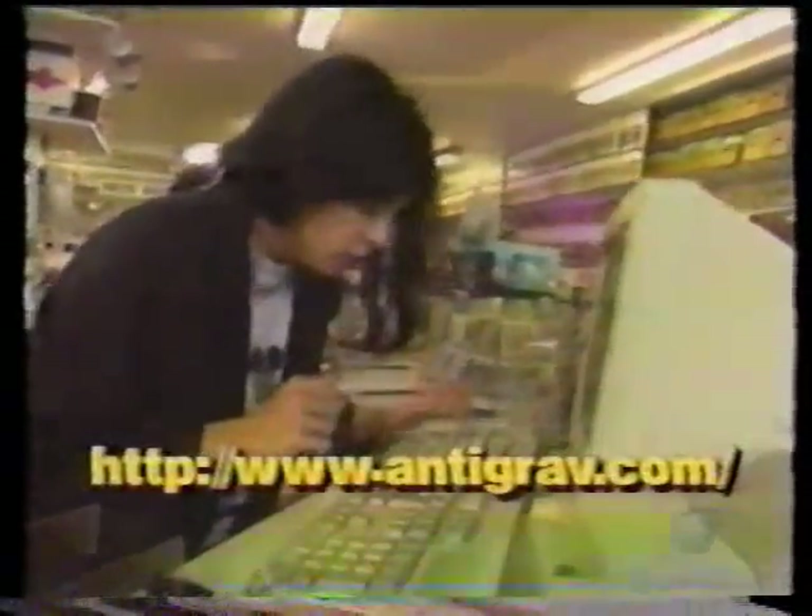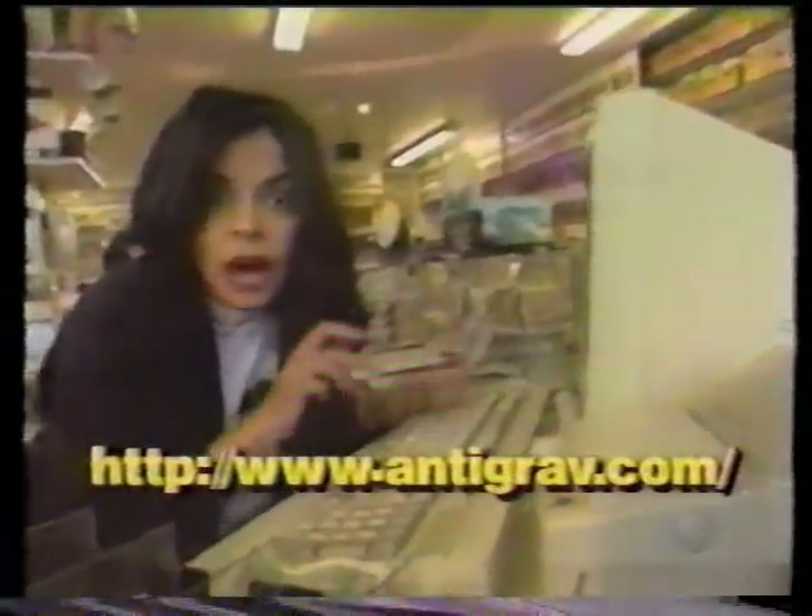We've finally worked out our web address. Check us out at www.antigrab.com. Let's play. Infiltrate. Attack.